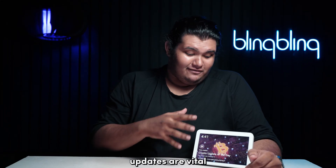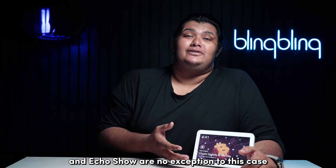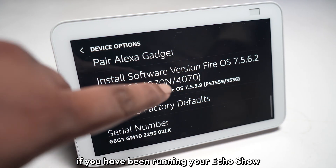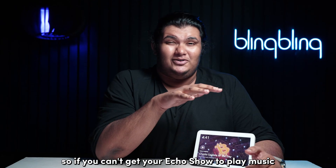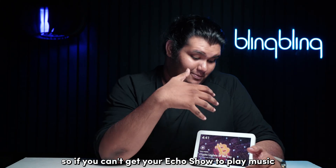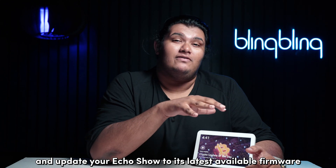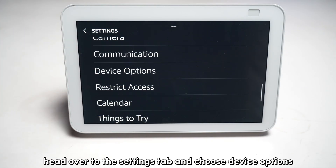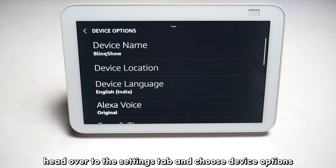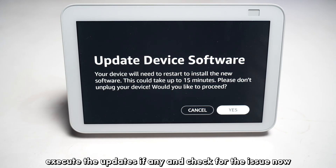Updates are vital for any smart gadget to perform properly, and Echo Shows are no exception. If you have been running your Echo Show on outdated firmware, issues are bound to crop up. So if you can't get your Echo Show to play music, check and update your Echo Show to its latest available firmware. To check for updates, head over to the settings tab and choose Device Options. Then select Check for Updates to run a manual check for any pending updates. Execute the updates if any, and check for the issue.